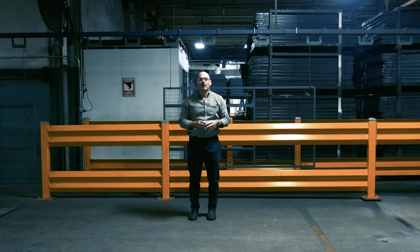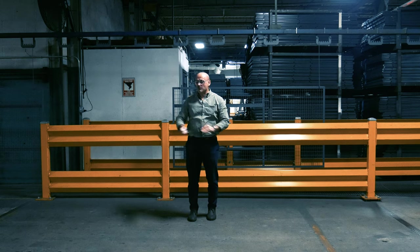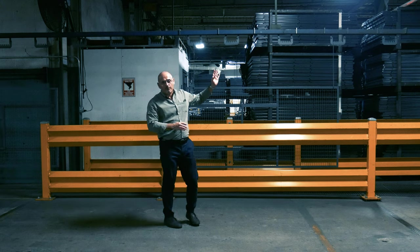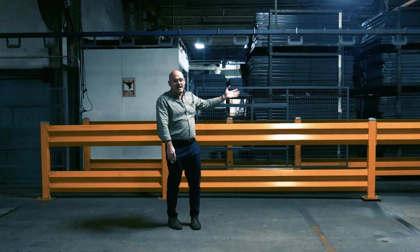Here we have another application of our guardrail in our facility. I'm standing in the middle of a high traffic area, and behind me we have part of our finishing line where parts will come up and cure and then be painted and so on.